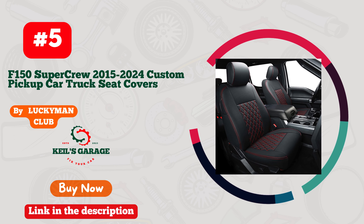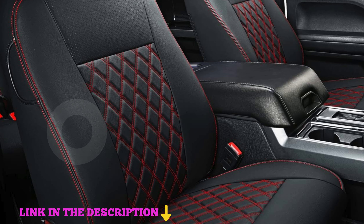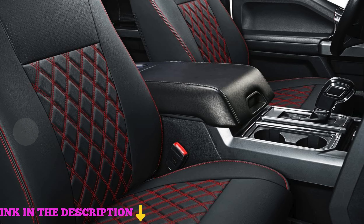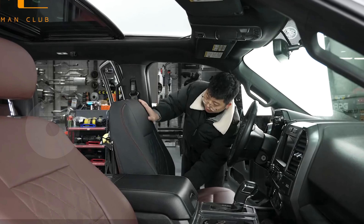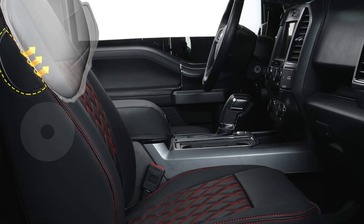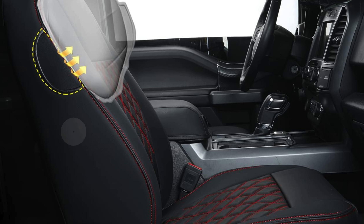Number 5. Luckyman Club X06 XLT seat covers offer a top-notch solution for those seeking protection and style for their 2015–2024 F-150 and 2017–2024 SuperCrew and SuperCab pickups, including trims like XL, XLT, Lariat, Platinum, and Limited. Designed with precision, these seat covers deliver a custom fit that ensures full coverage of your seats, covering every part from backrests and bottoms to sides and headrests.